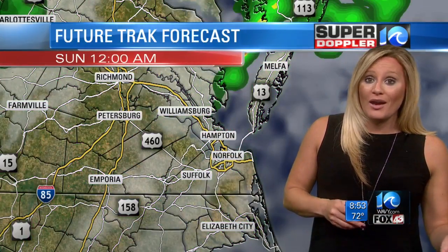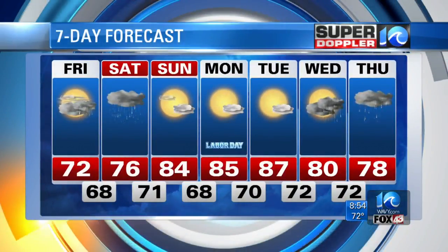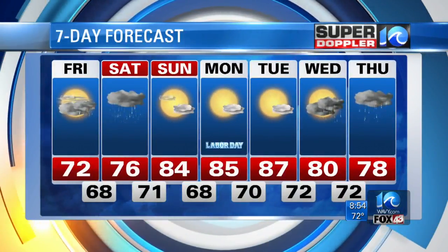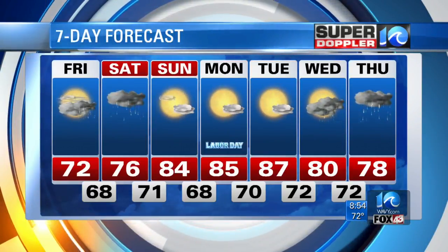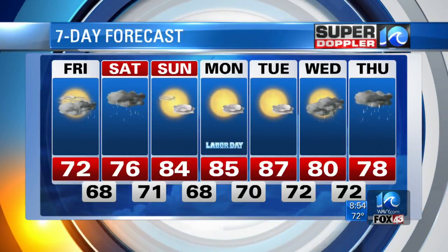Keep your rain gear handy if you're going to be out at the American Music Festival, or tomorrow night if you're heading to the ODU game — they take on my alma mater, the UAlbany Great Danes. Sunday is looking a lot better, with a mix of sun and clouds and temperatures in the mid-80s. We're looking at lots of sunshine for Monday and Tuesday as everybody goes back to work and back to school.